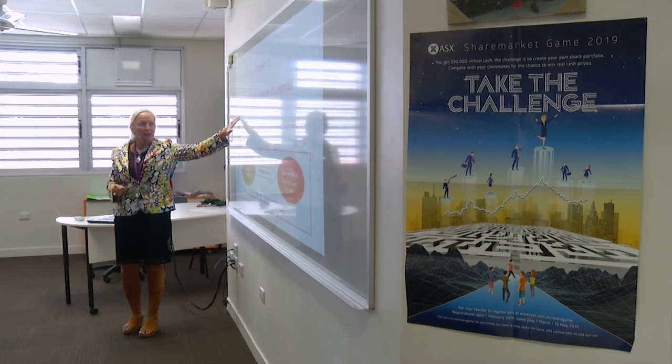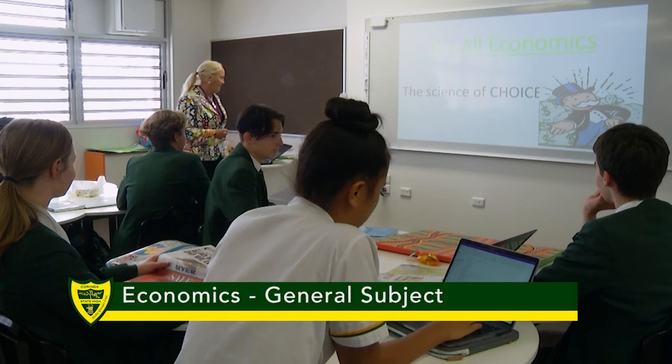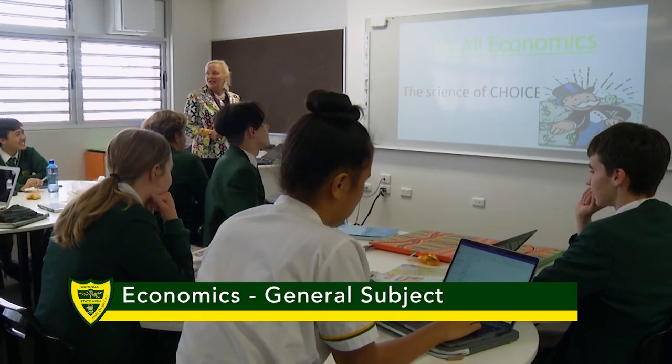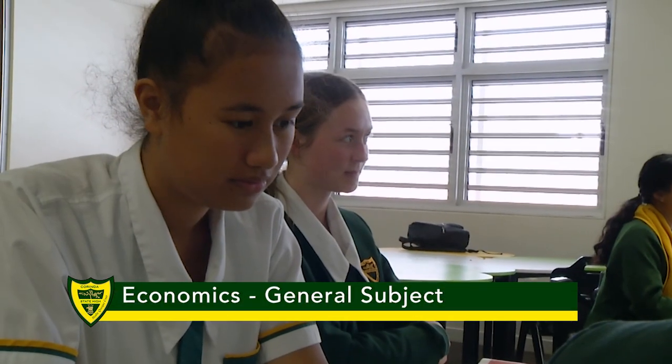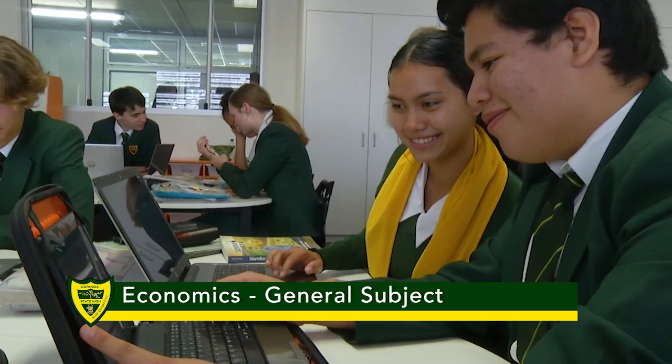My name is Mrs Judd and I'm the Head of Department for Humanities at Corinda, and I'd like to give you a little bit of information about our senior economics program. At Corinda we teach history and geography in the junior school, so economics is a new humanity subject moving into senior.